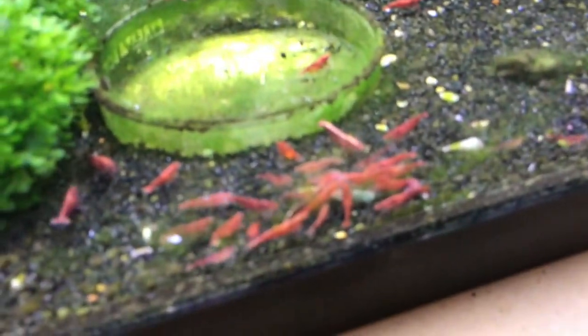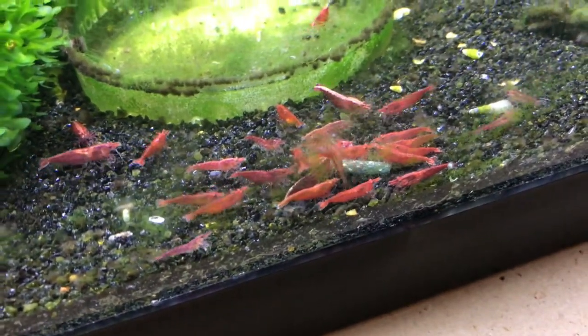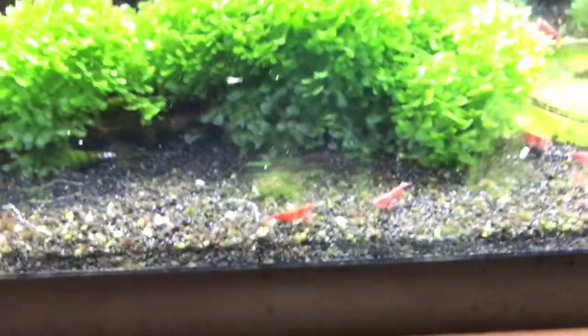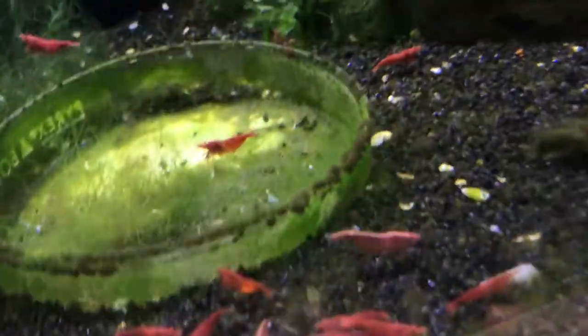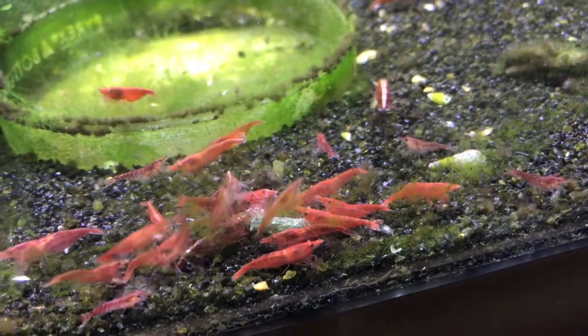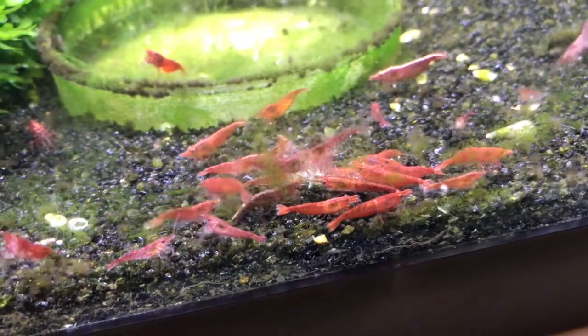This is the mixed cherry tank. I've got low grades and high grades — there are some Sakuras, some Fire Reds, some Painted Fire Reds, and some low grade cherries. Kind of the whole gamut. I've got a tank that I'm going to start putting cherry culls in so I can concentrate more on higher grades in this tank. Sorry for the focusing there — there's a little algae on the front of the tank and the camera wants to focus on that.